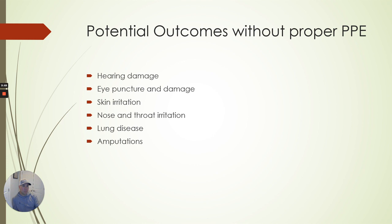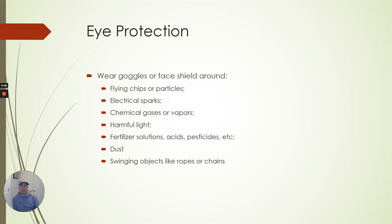Potential outcomes without proper PPE: hearing damage, eye punctures, skin irritation, nose and throat irritation, lung disease, amputations. Obviously these things can be cut off quite quickly. The dust, the noise, the things involved when you're cutting trees and sawdust is flying — all of that is potential issues that you can have.